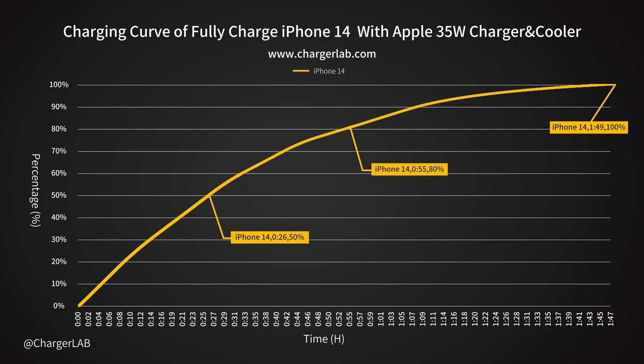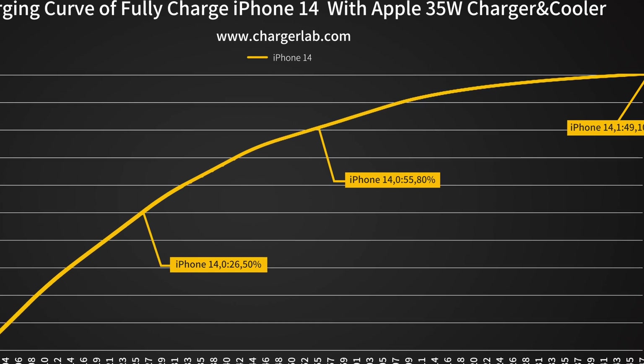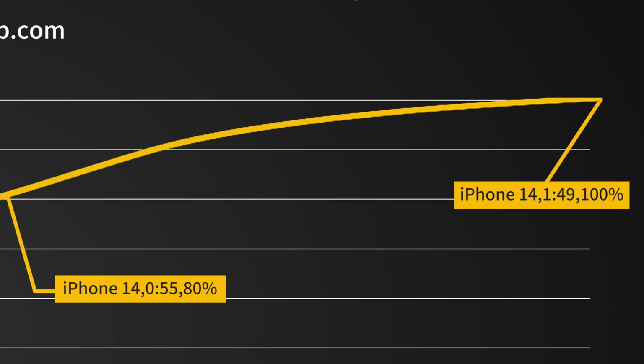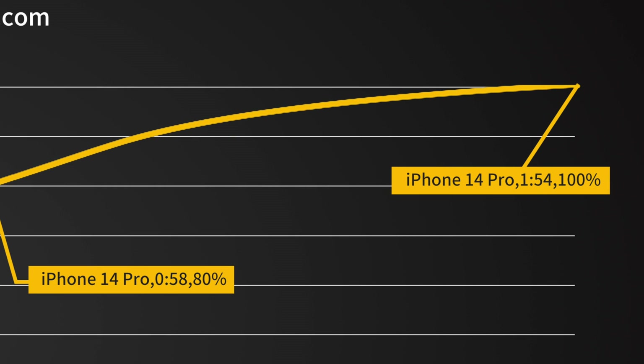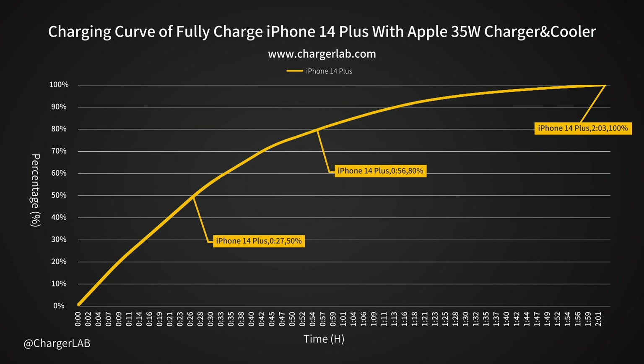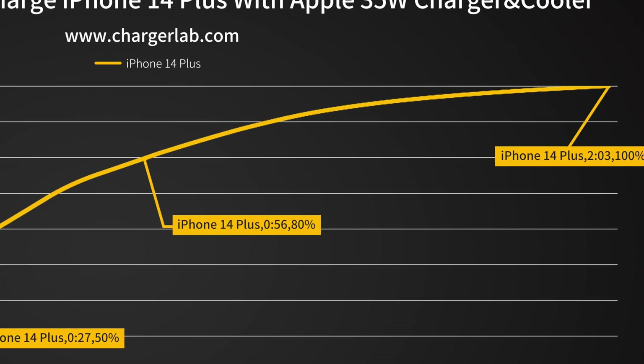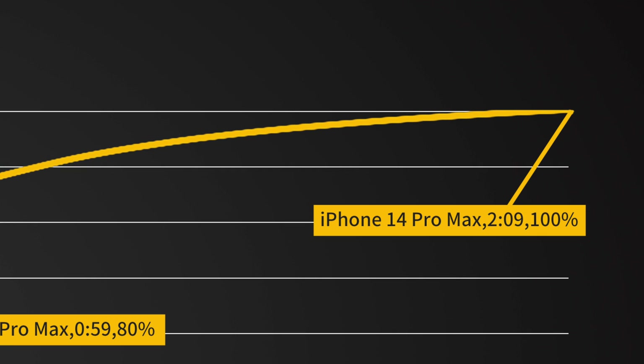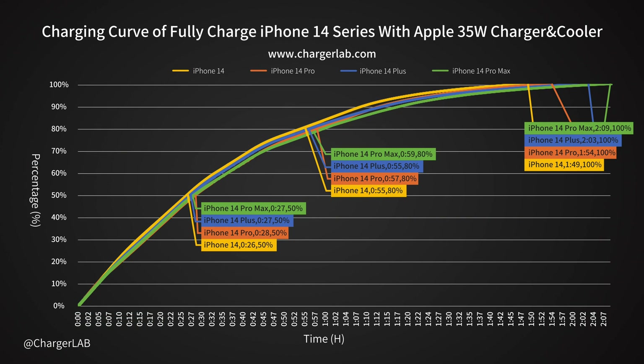After that, let's see how long it takes to fully charge these iPhones with the cooler. The full charging time of the iPhone 14 and iPhone 14 Pro are relatively fast at 1 hour and 49 minutes and 1 hour and 54 minutes respectively. The iPhone 14 Plus and iPhone 14 Pro Max are a little bit slower at 2 hours and 3 minutes and 2 hours and 9 minutes respectively. We also put these four curves into one chart for you to compare them intuitively, just like we did in the wired charging test.